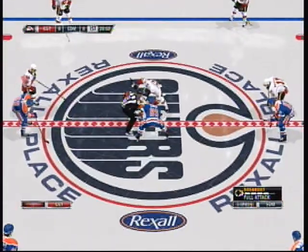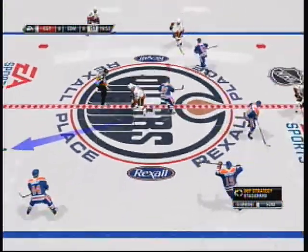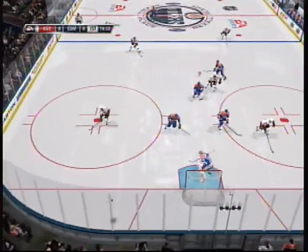Edmonton, Alberta, we bring you hockey from the Plains. Hi, everybody. With Bill Clement, I'm Gary Thorne, ready to watch this action between the Edmonton Oilers and the Calgary Flames.